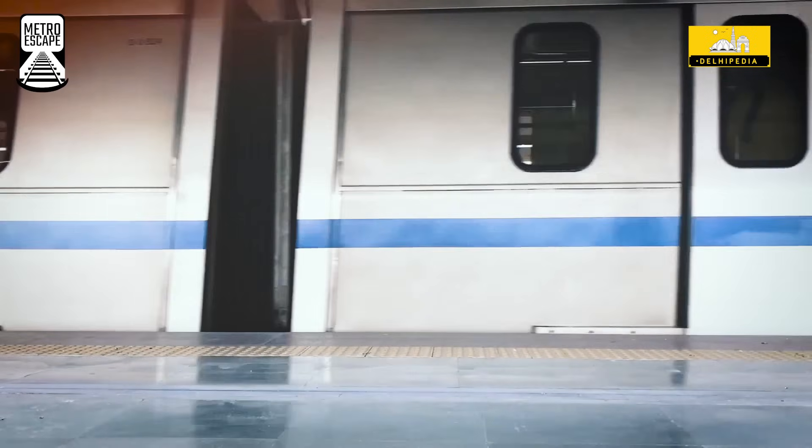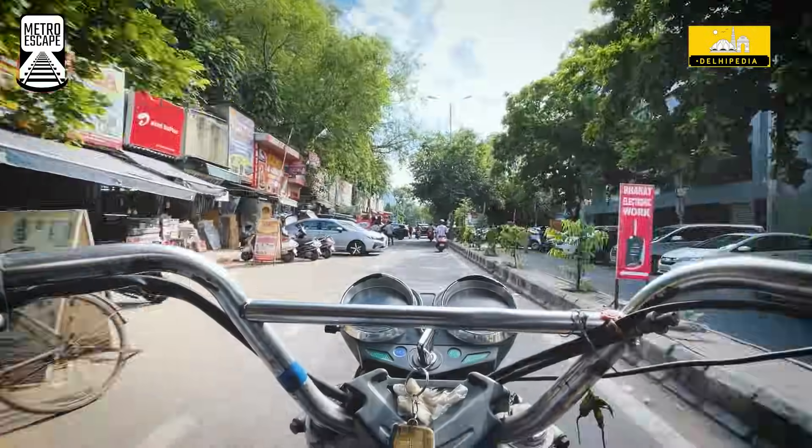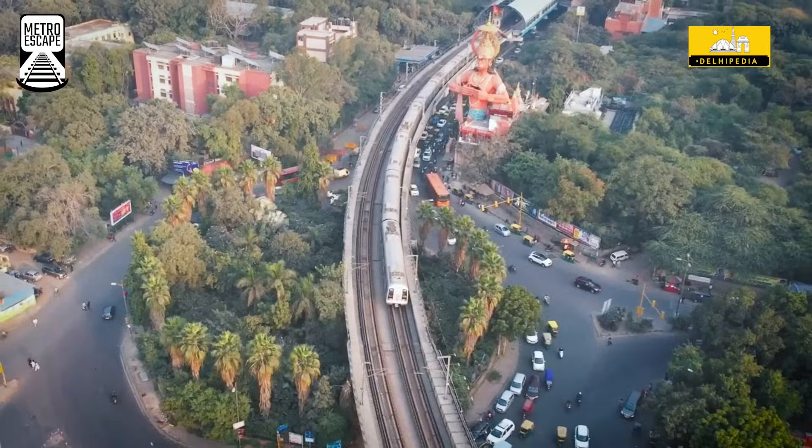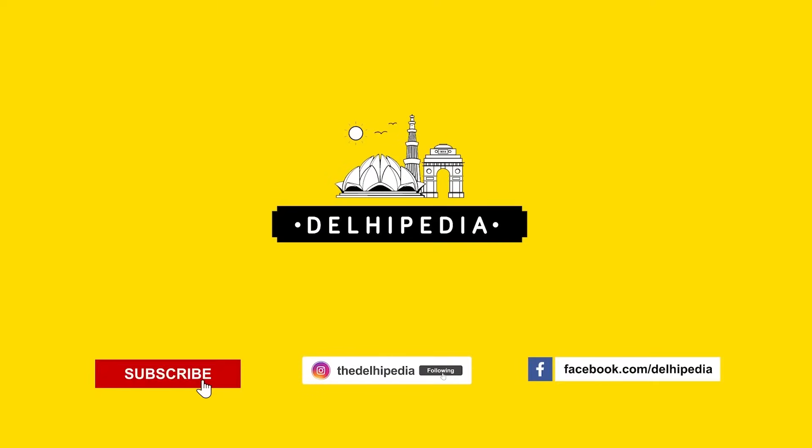So hop on the blue line and embark on your Karolbagh adventure, and do prepare to be amazed. You can thank us later, but for now just revel in the wonders of this vibrant Delhi neighbourhood. We'll see you next time.